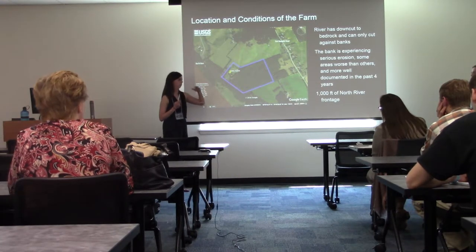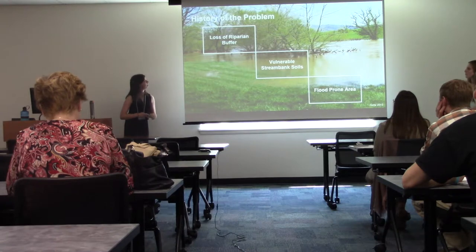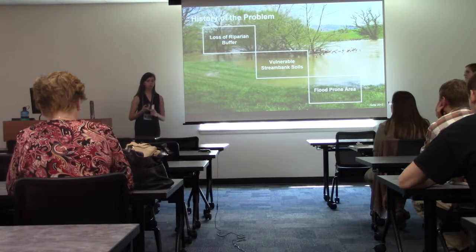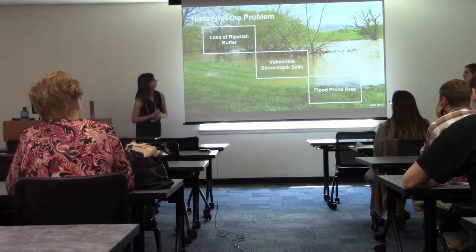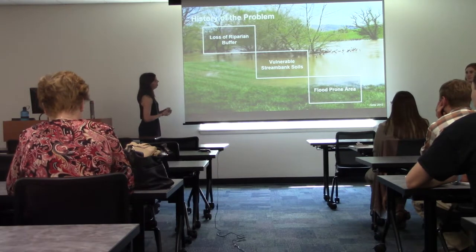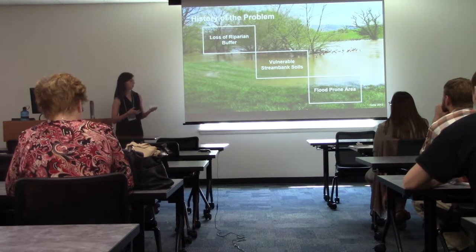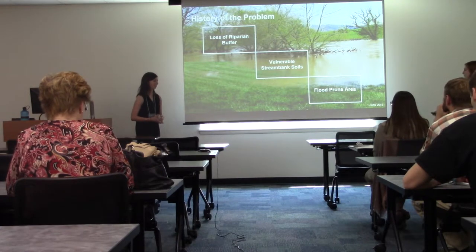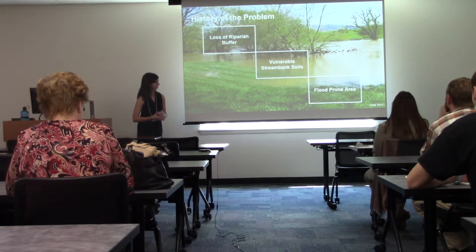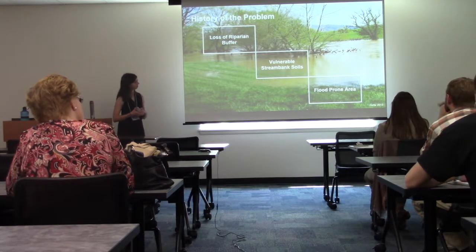We are focusing our area of study on the 400-foot river frontage. Some of the history of the problems: we're going to target 60-plus years of loss of a riparian buffer, discuss vulnerable stream bank soils in this area, and talk about historic floods and how they have increased erosion. In the background you can see an image at the JMU farm of a flood that occurred there — the water gets really high and the conditions are really severe.